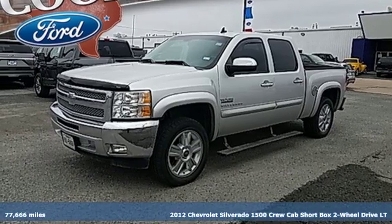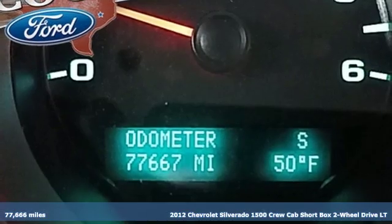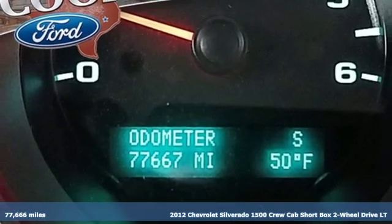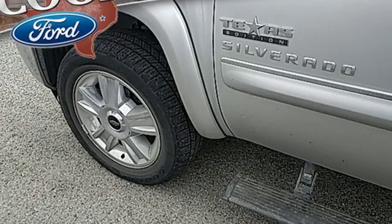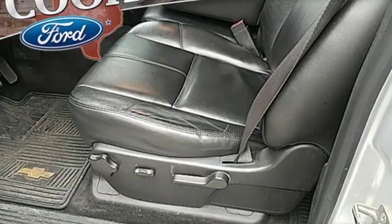Here's a 2012 Chevrolet Silverado 1500. Projecting strength and durability and built to back it up, this Silverado 1500 is definitely one book you can judge by its cover.